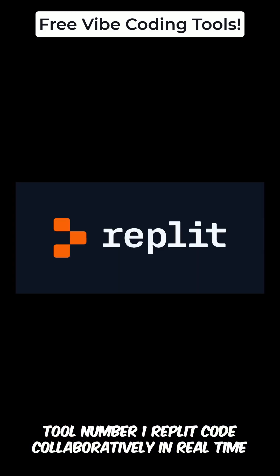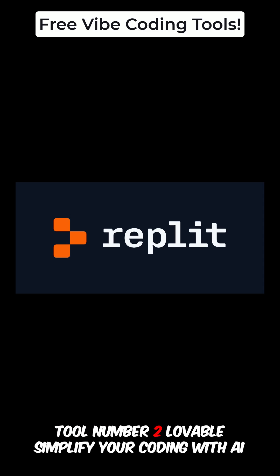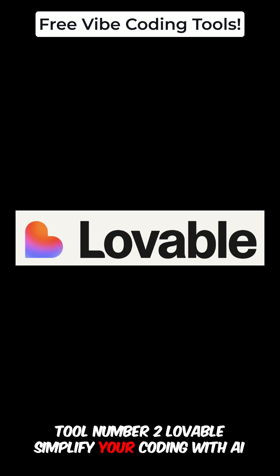Tool number one: Replit. Code collaboratively in real time. Tool number two: Lovable. Simplify your coding with AI.